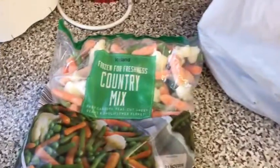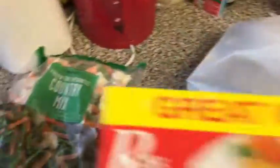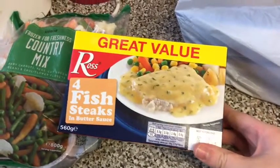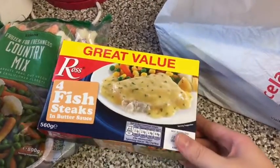I've picked up some frozen crunch mix and that was also £1. And I've picked up some of these four fish steaks in butter sauce, and these were £2.